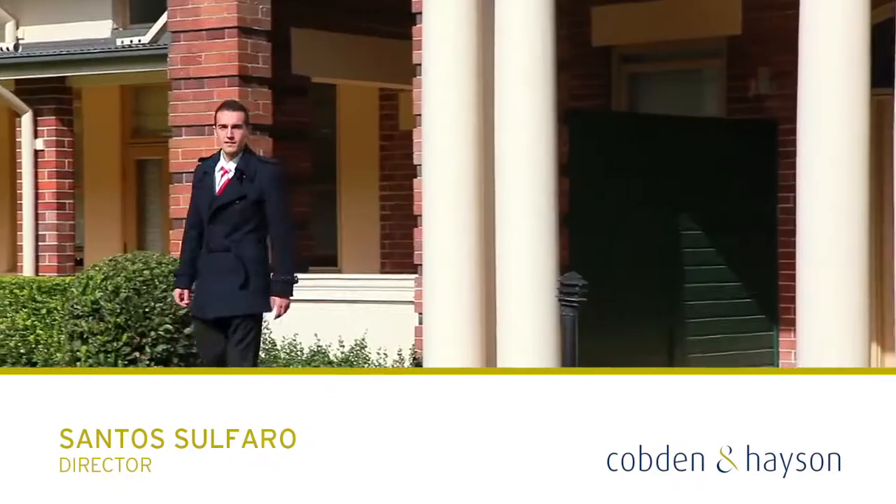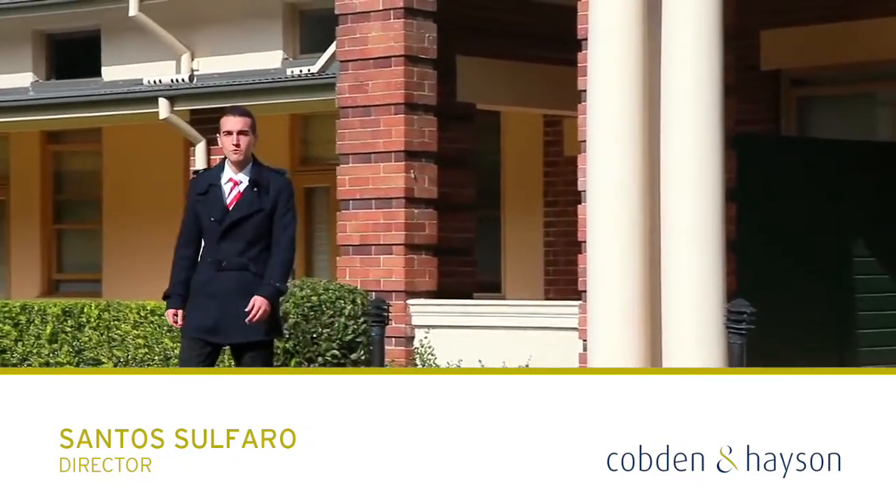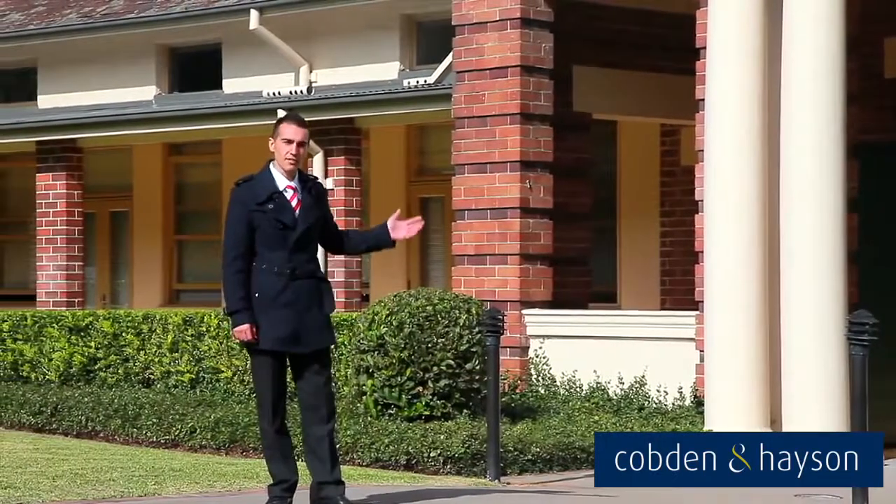Hi, my name is Santos Alfaro. Today I'd like to welcome you to one of Petersham's most exclusive complexes, the Eversley Estate.